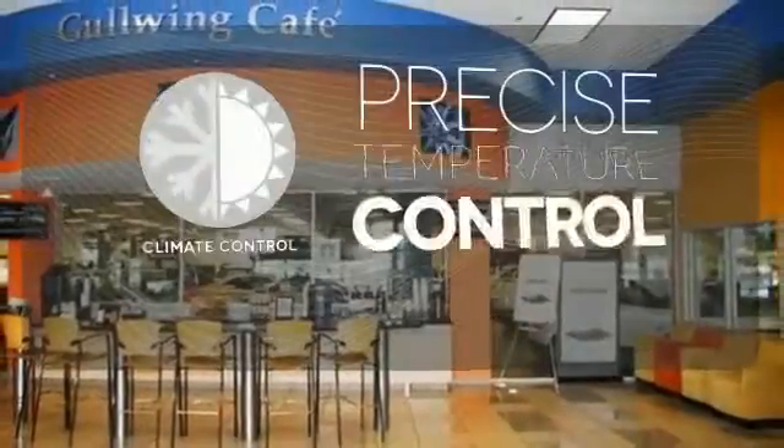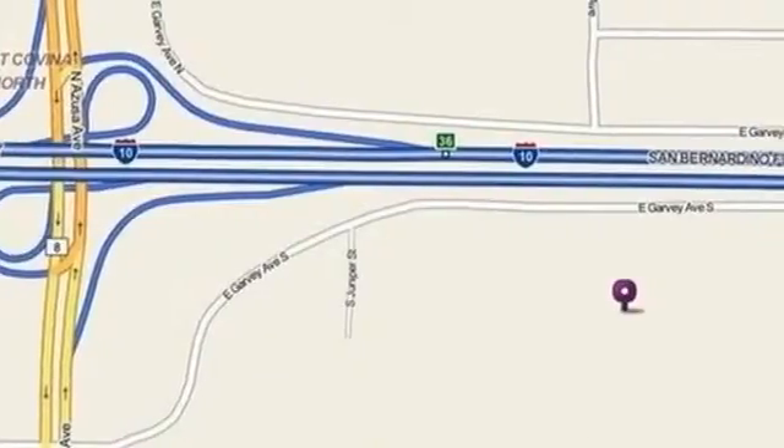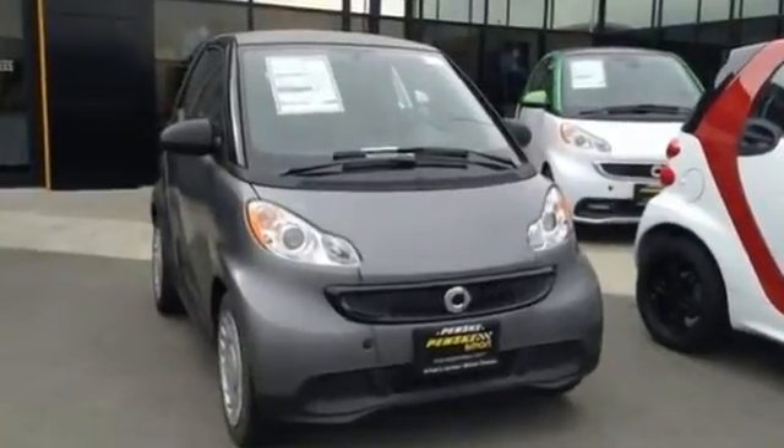Select the perfect temperature with the climate control. Good things come in small packages. Experience the joy of this Smart for Two today.